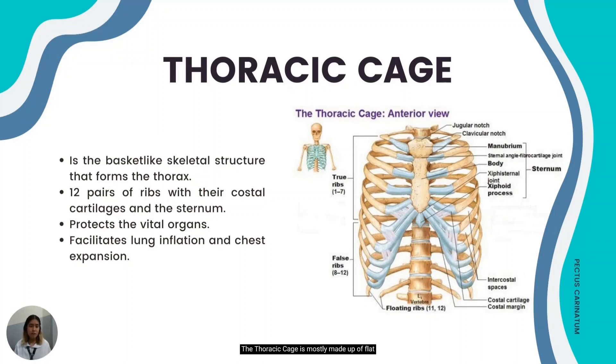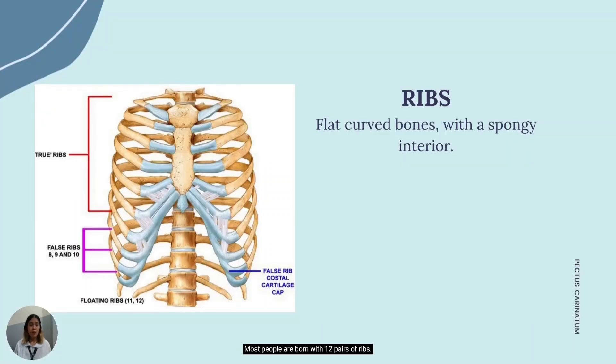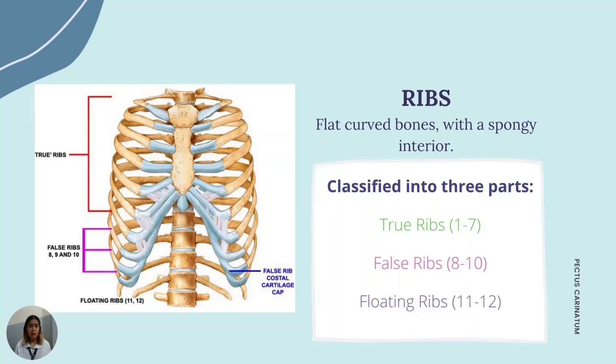The thoracic cage is mostly made up of flat, curved bones with spongy interior. Most people are born with 12 pairs of ribs, all of which are articulated with a vertebral column. Depending on their way of connecting to the sternum — the bone in the middle part of your chest — they may be classified as true ribs, false ribs, and floating ribs.